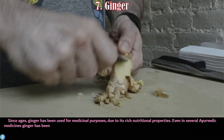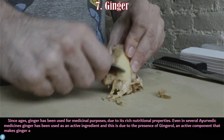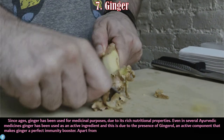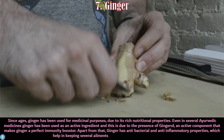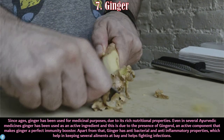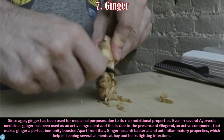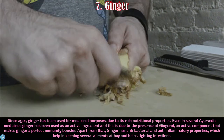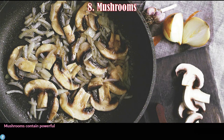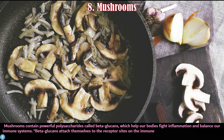Number seven is ginger. Since ancient times, ginger has been used for medicinal purposes due to its rich nutritional properties, and is even used as an active ingredient in several Ayurvedic medicines. This is due to the presence of gingerol, an active component that makes ginger a perfect immunity booster. Ginger also has antibacterial and anti-inflammatory properties, which help keep several ailments at bay and help fight infections.